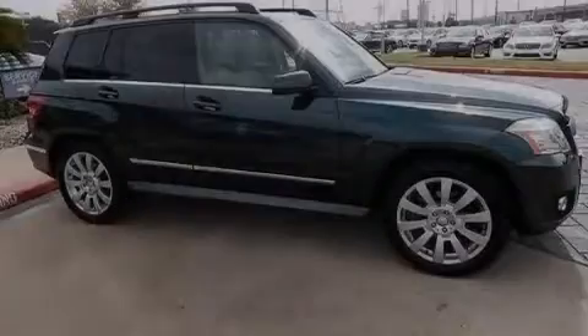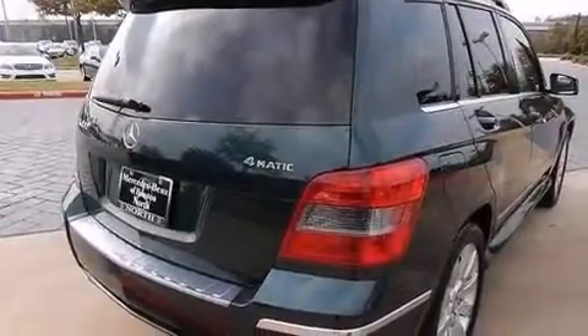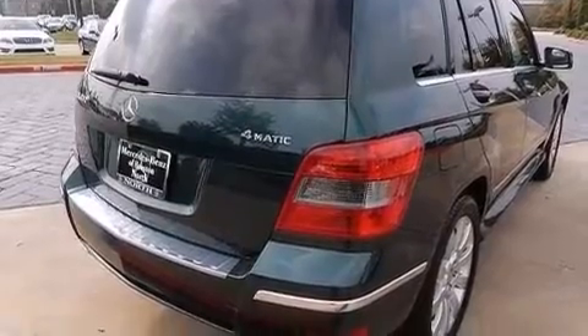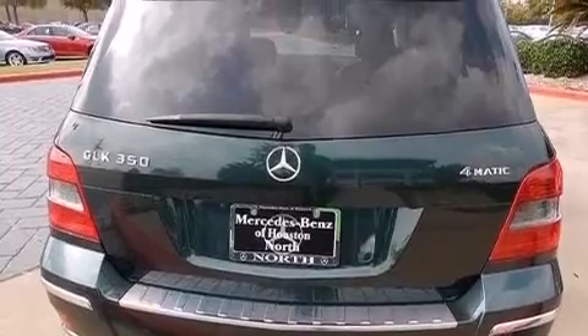Its top features include Bluetooth mobile device connectivity, traction control and stability control systems, hill start assist, aluminum wheels, roof rails, and a tire pressure monitoring system.